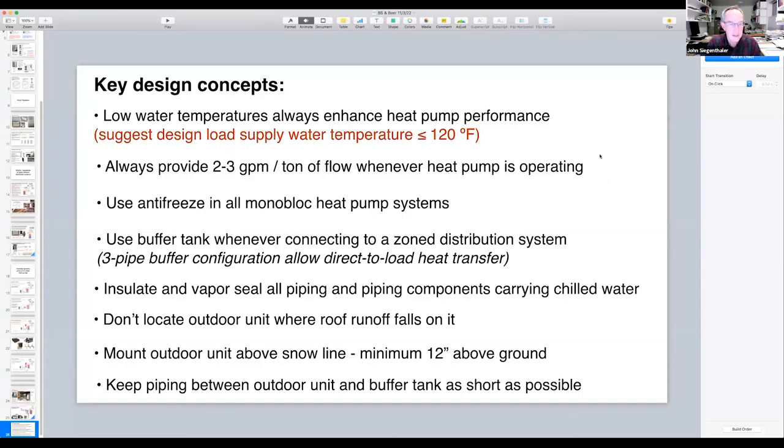Key design concepts to summarize: design for low water temperature; ensure proper flow rate through the heat pump; use antifreeze for monoblocks to prevent freezing; vapor-seal all chilled water piping; don't install the outdoor unit where rain or snow can fall off a roof directly onto it — avalanches off metal roofs can destroy equipment; mount above snow with a minimum of 12 inches above grade; and minimize the distance of piping between the outdoor and indoor unit.